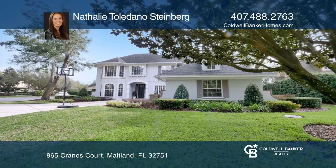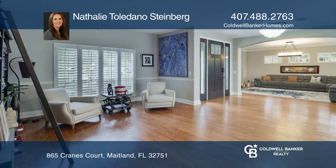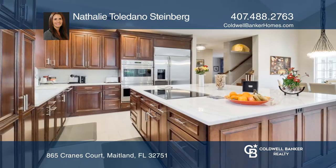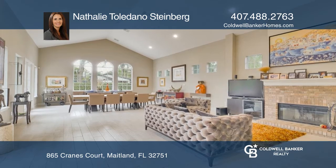Check out this gorgeous four-bedroom pool home in a prestigious gated Maitland community. It offers a lovely new kitchen with top-of-the-line stainless steel appliances. There's a huge extension to the home with high ceilings and lots of natural light. Enjoy a downstairs guest suite with a full bathroom.